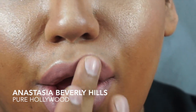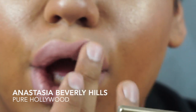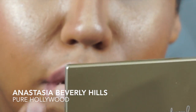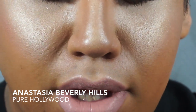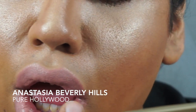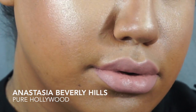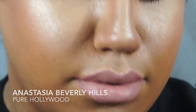I feel like on me, while it is very nude and very light, it still looks appropriate. You can go really light and that's when it starts to go really bad, but I feel like this is a nice nude. It's really, really pale and light, but it works on me. I just love this color. So this is Pure Hollywood by Anastasia Beverly Hills.